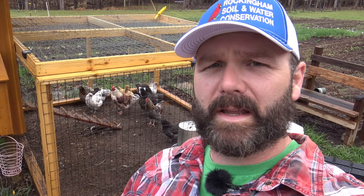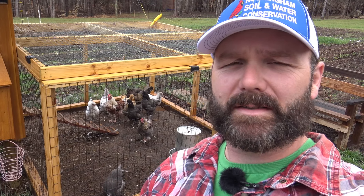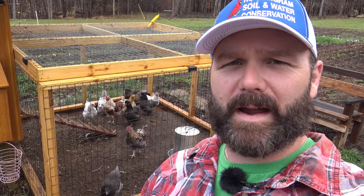Right here's my chicken coop behind me. If you haven't seen the video, I'll post it right here on how to build the perfect chicken coop. The farm vlog series has a whole bunch of videos about building the chicken coop, the thoughts behind it, and then there's one final perfect chicken coop build.